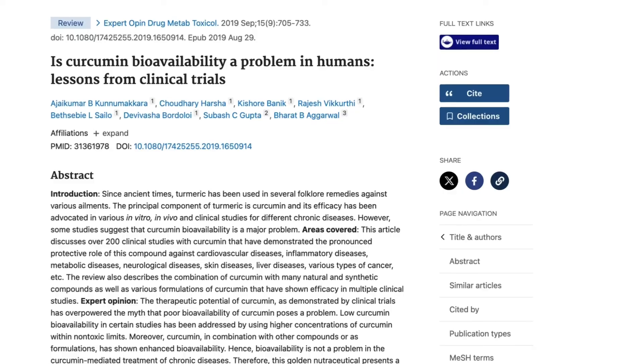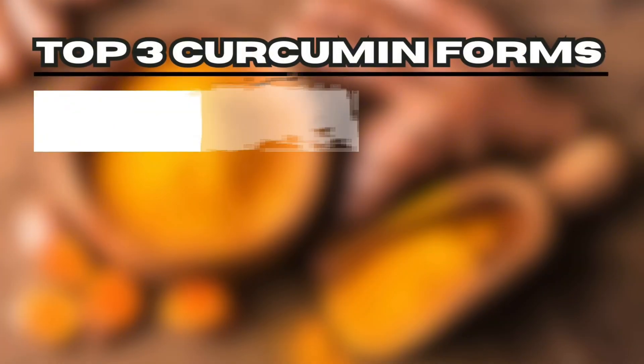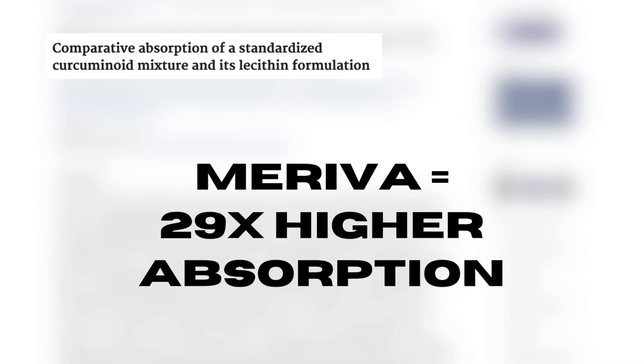This is truly an amazing tier-two supplement for longevity and performance. But what form of curcumin should you be taking? Curcumin is tricky because it's very poorly absorbed on its own, so it's important to find a form that is highly studied for high bioavailability and contains known amounts of curcumin. The three forms that do that are Meriva, also known as curcumin phytosome — essentially curcumin wrapped up in phospholipids — which makes it 29 times more absorbed than standard curcumin.